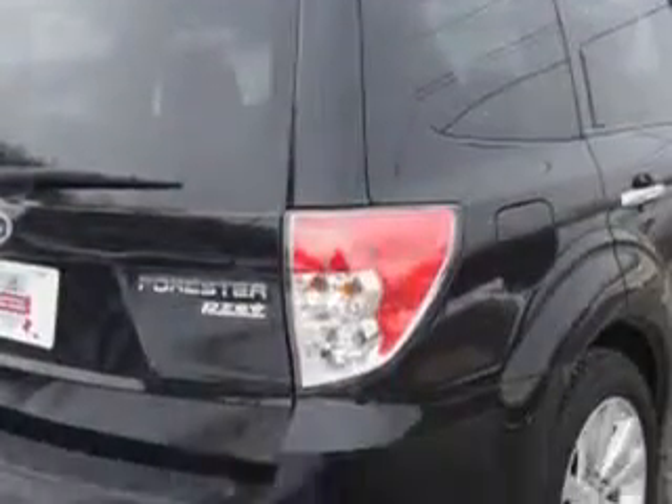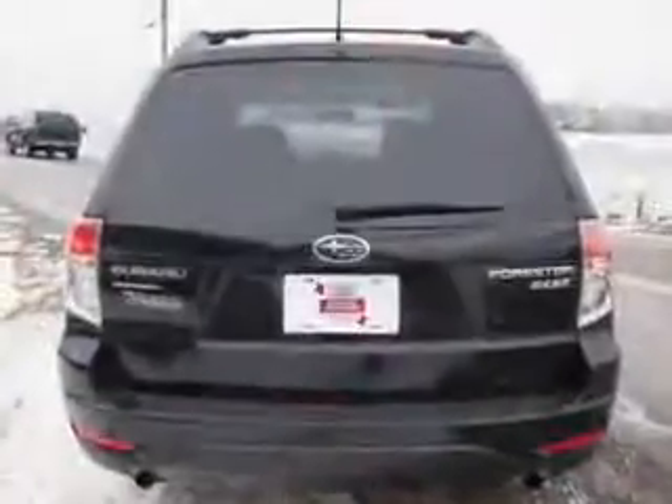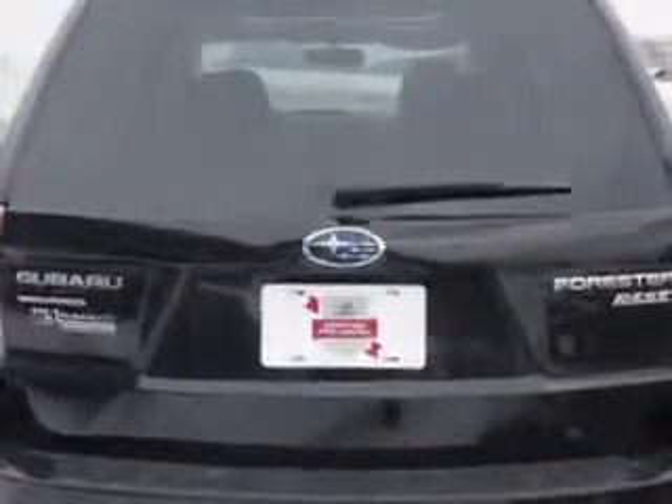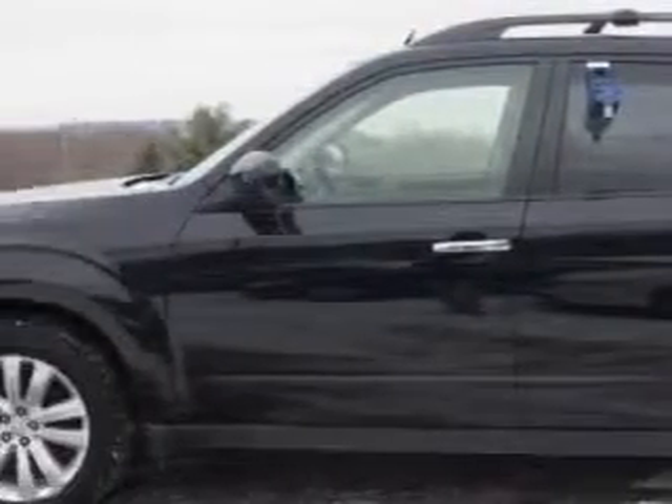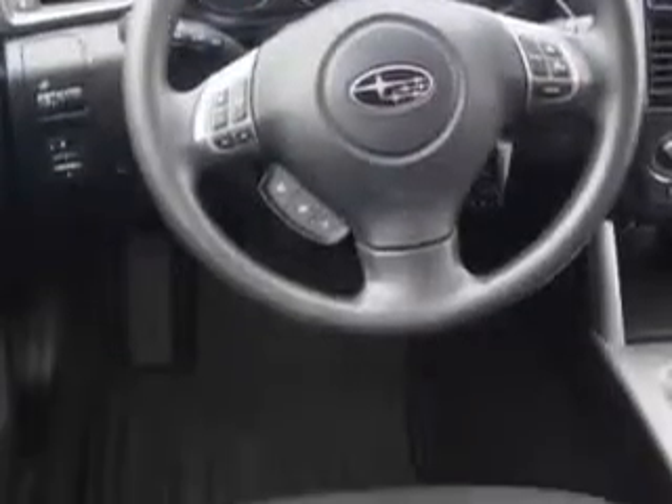Enjoy an impressive 27 miles to the gallon on this great car with features like Vehicle Certification, On-Steering Wheel Phone Controls, Slide-Tilt Sunroof, Auto-Off Headlights, Roof Rails, and much more. Enjoy the drive and have peace of mind in this 2013 Subaru Forester.